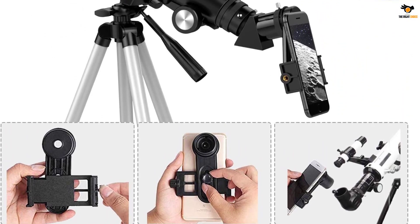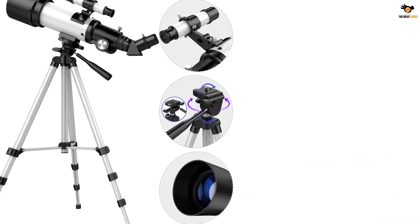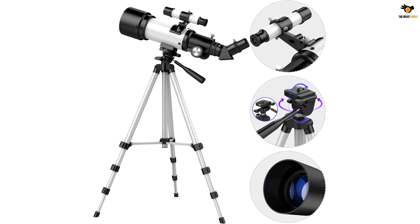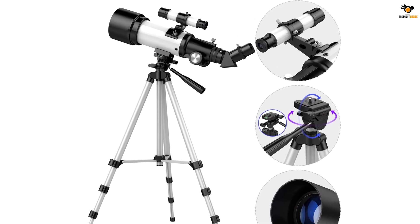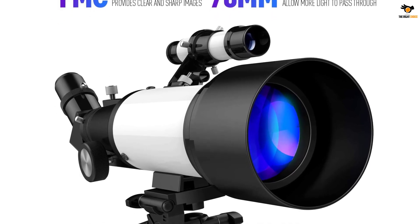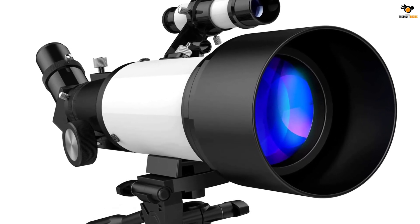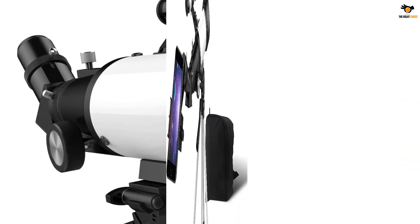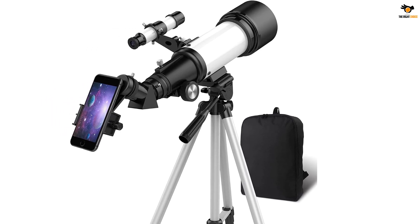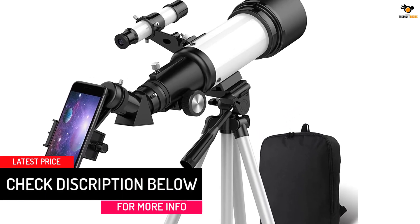This model comes with a 70 millimeters aperture that lets you observe bright celestial objects such as planets, lunar details, and star clusters with great quality. Its 400 millimeters focal length brings distant space objects closer for a great viewing experience. It comes with two high-power eyepieces — K20mm and K9mm at 1.25 inches — providing magnifications of 20x and 44x respectively. It also features a diagonal prism that provides high-quality erect images ideal for both terrestrial and celestial viewing. You can capture images and share them with friends and family using the phone adapter that comes with the 10mm eyepiece.